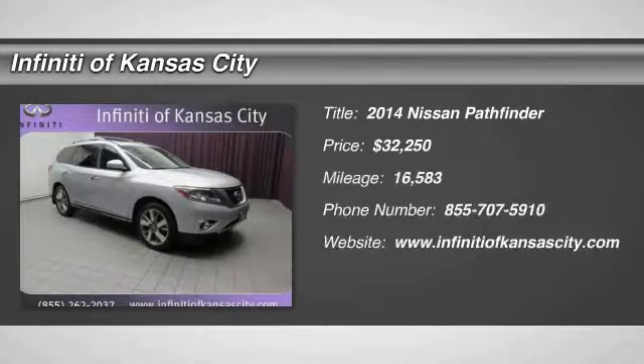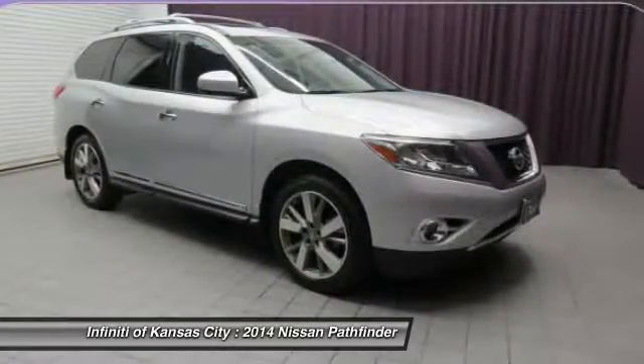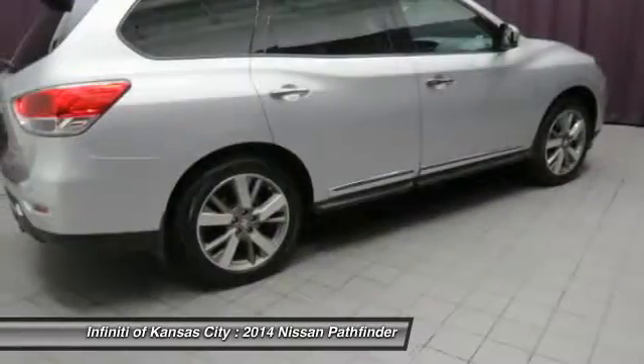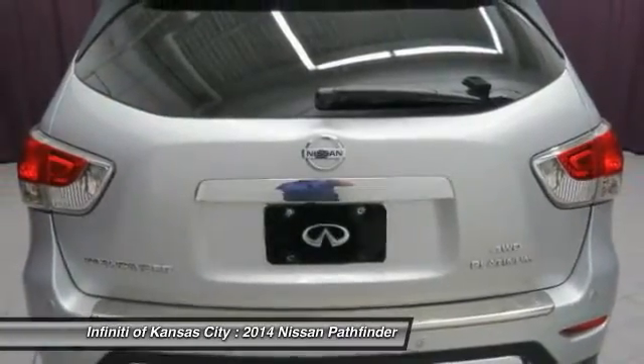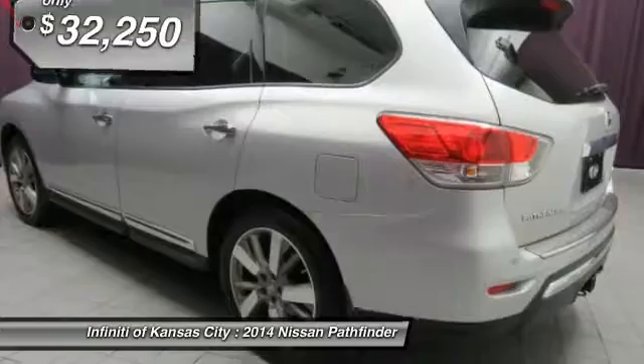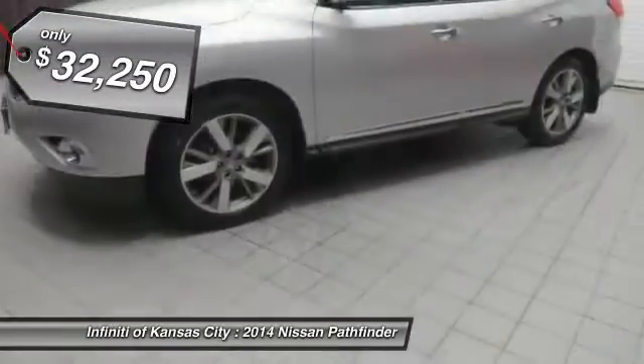The 2014 Nissan Pathfinder. The Pathfinder has a premium interior with three rows of seating for up to seven passengers, as well as versatile seating and cargo configurations. This SUV appeals to both truck lovers and car lovers, and it's priced below $35,000.